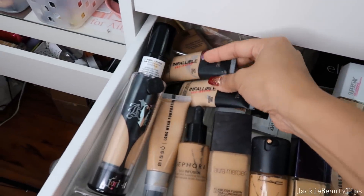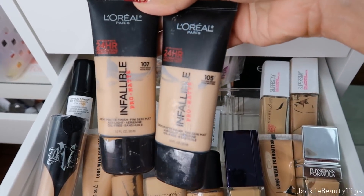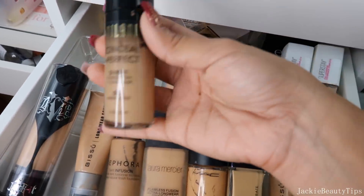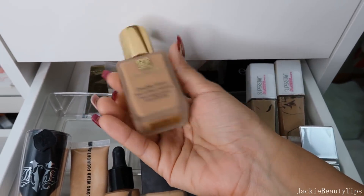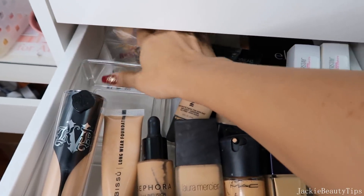Esta me encanta. Esta es de L'Oreal Infalible, el 107 y 105 me quedan bien pero para el invierno. Esta de Milani la voy a estar dejando por supuesto. Esta que tengo por aquí es de Estadar, definitivamente esta no me queda el tono, la voy a sacar. No sé por qué no le doy un bye bye.